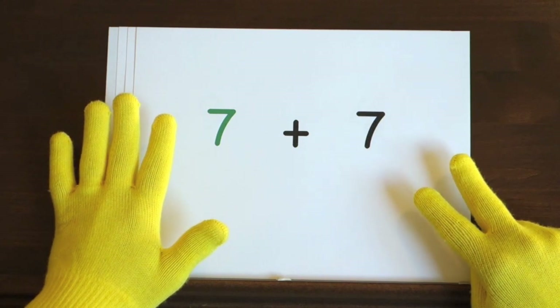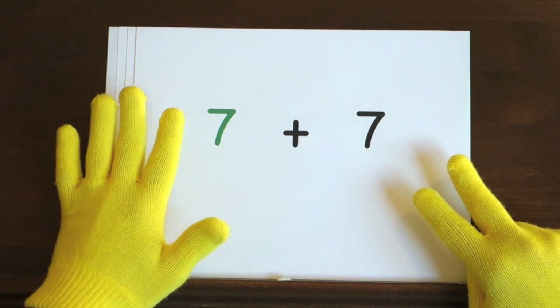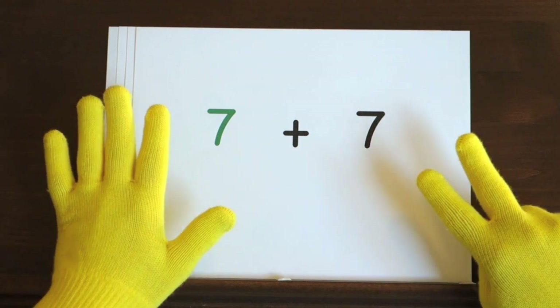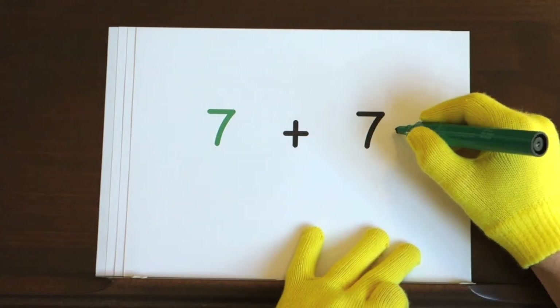Now it's your turn. Ready, and seven, eight, nine, ten, eleven, twelve, thirteen, fourteen. So the answer is fourteen.